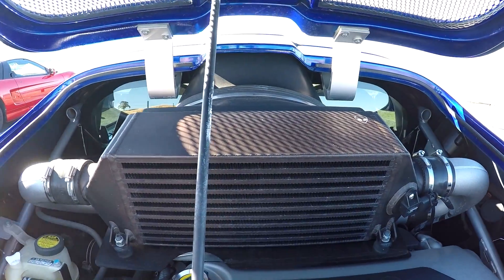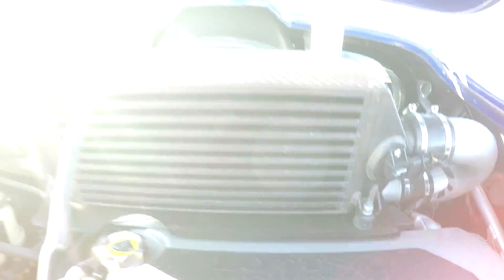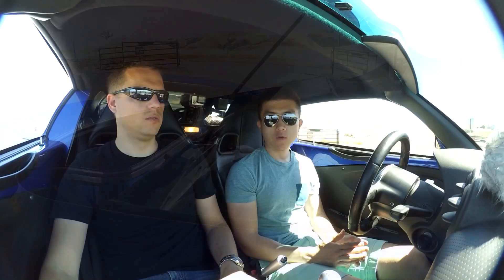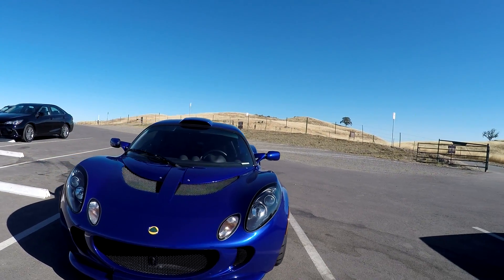This car has the 2ZZ — a 1.8-liter supercharged engine, the same as the Celica GTS. In stock form, as the name S240 suggests, it made 240 horsepower, around 170 foot-pounds of torque. With the Blade 300 upgrade — upgraded intercooler, bigger injectors, smaller pulley for the supercharger, and a reflash — you're now pushing about 300 horsepower at the crank.